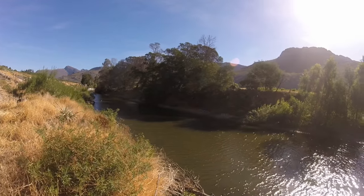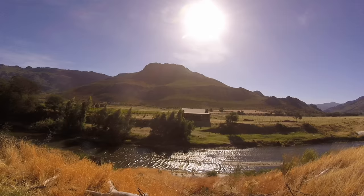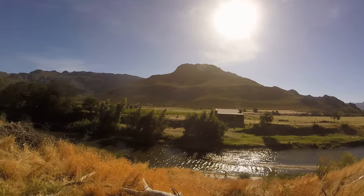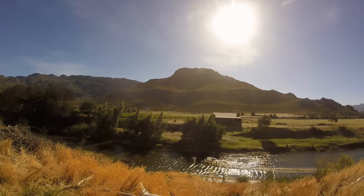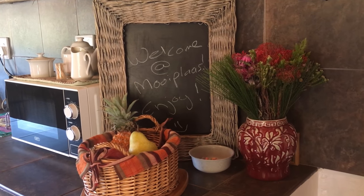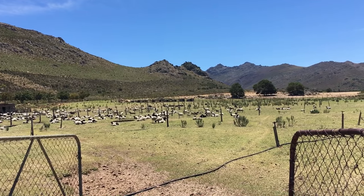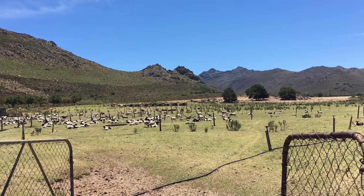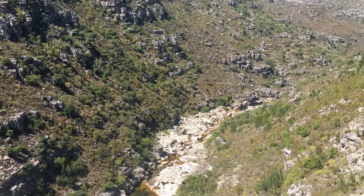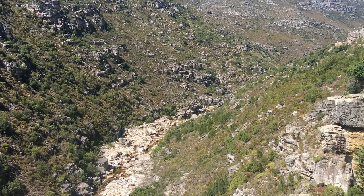Nestled along the banks of the Breda River on Moyplus Farm sits a beautiful stone cottage. This stunning venue is the ideal getaway for the city dweller looking for fresh air, tranquillity and a farm-like atmosphere. Moyplus River Cottage is situated on a working farm an hour and a half's drive from Cape Town. The magnificent scenery along the way will put you in the mood for a very relaxing stay, especially when travelling along the majestic Bainskloof Pass.